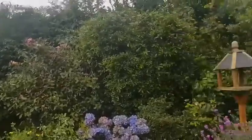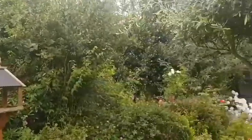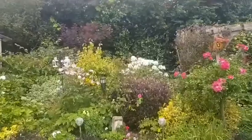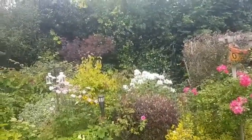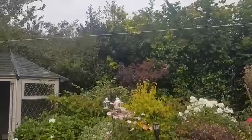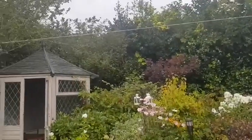My pittosporum down there is lovely — it comes through green and turns black. I like different shades in the garden. The cotinus at the back has been lovely too. It's nice to have different shades of green in your garden.